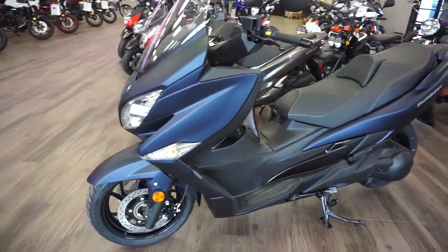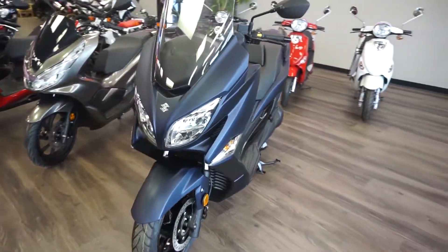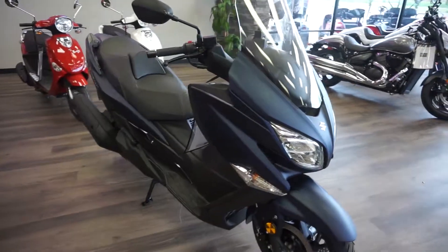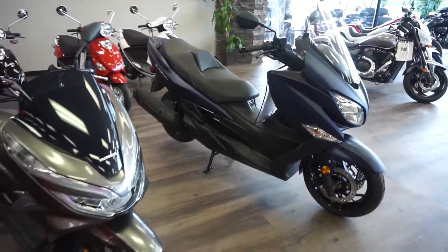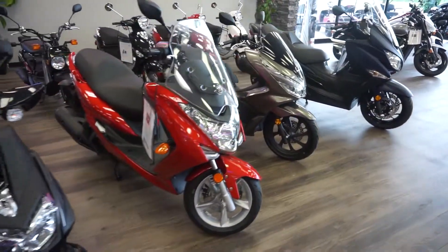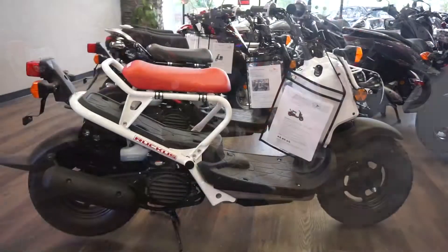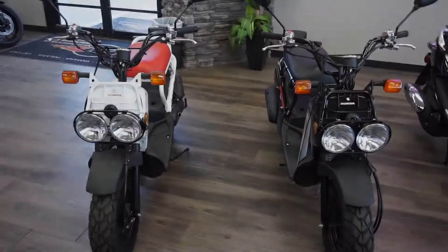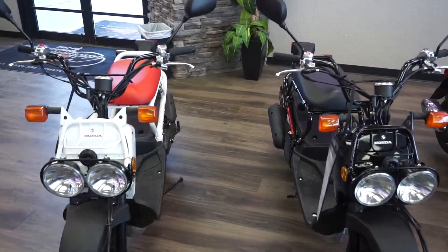We have this awesome Suzuki Bergman here that we carry in a 400cc, as you see here, and also a 650cc. We carry the amazing Honda PCX150 and we also carry the Yamaha S-Max. And of course we do carry the awesome Honda Ruckus in 50cc — we have them in the white and also the black colorway for you.